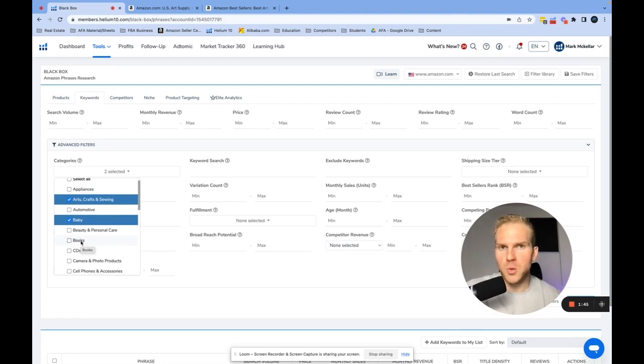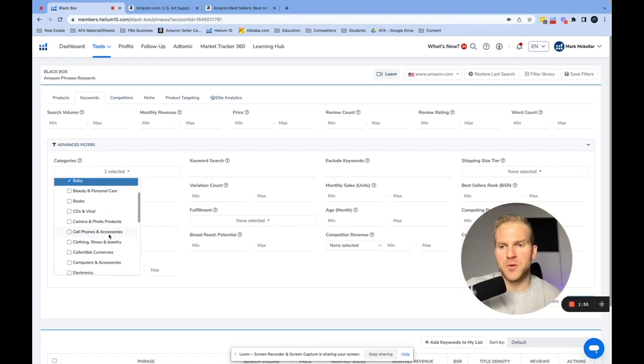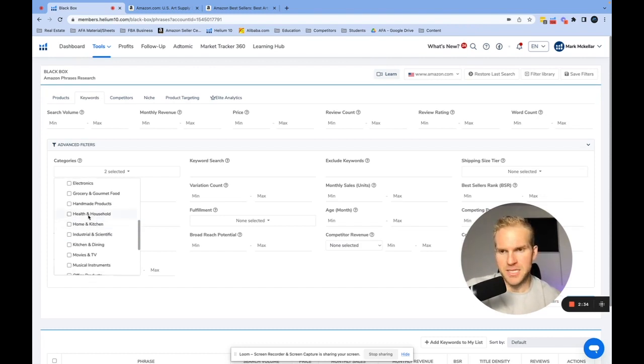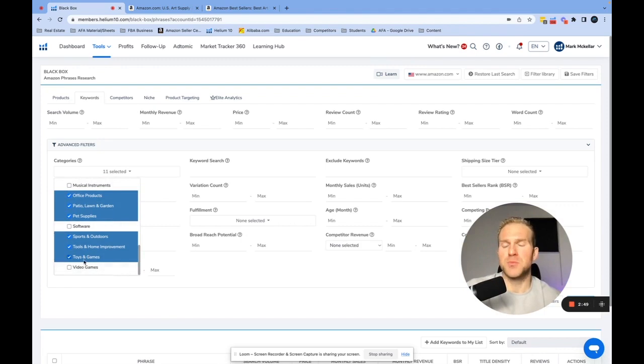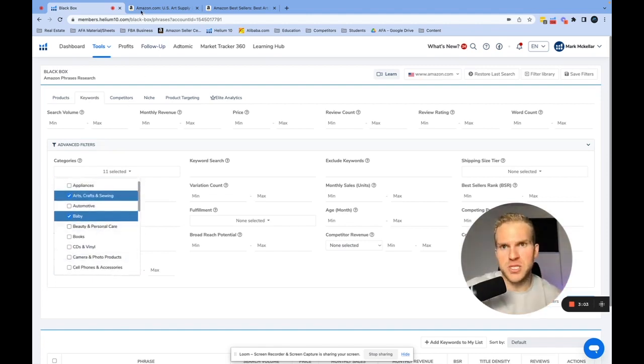Beauty and personal care — pass. Books — yes, you can do really well, but we want to focus on private label. CDs and vinyls — no. Camera and photo — pass. Cell phone accessories — pass. Clothing, shoes and jewelry — yes, potentially a great one. Computers and accessories — asterisk, you could do very well but you have to really know what's in that space. Electronics — pass. The categories you want to sell in: Health and Household, Home and Kitchen, Kitchen and Dining, Office Products, Patio, Lawn and Garden, Pet Supplies, Sports and Outdoors, Tools and Home Improvement, and Toys and Games — all yes.